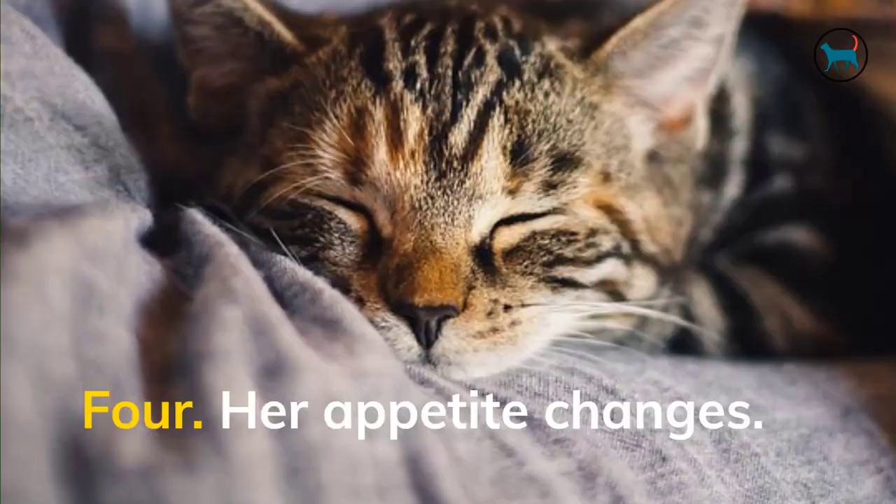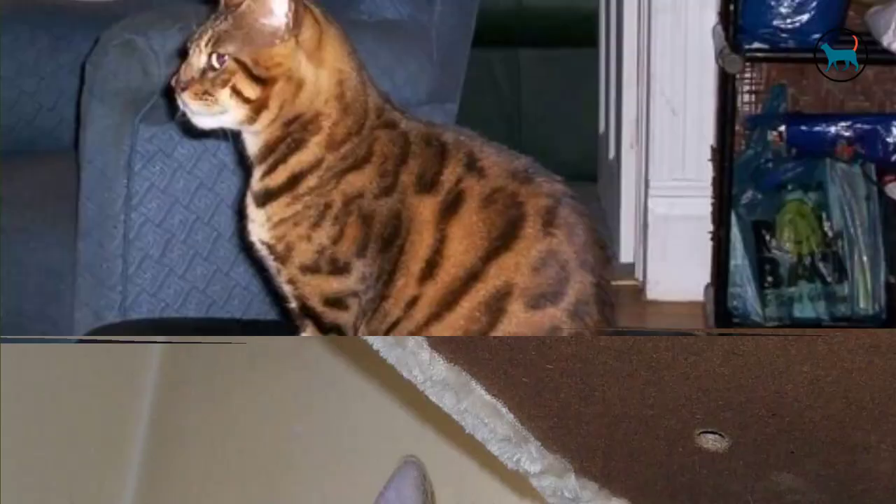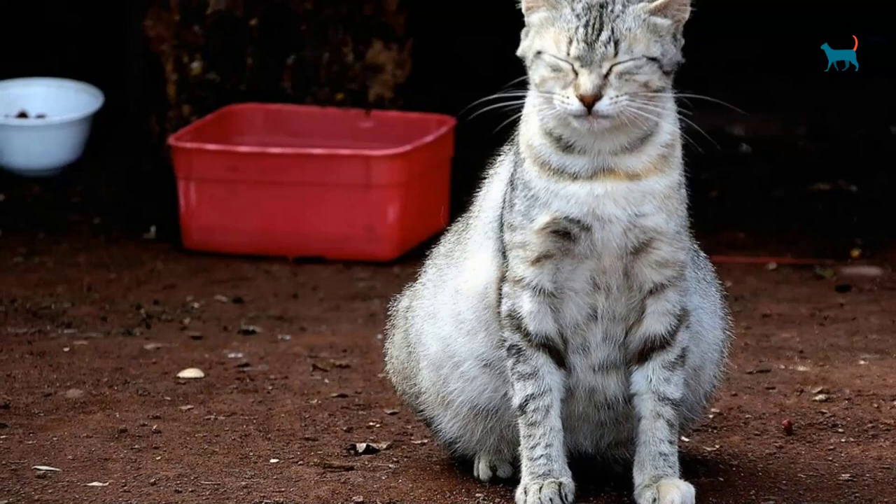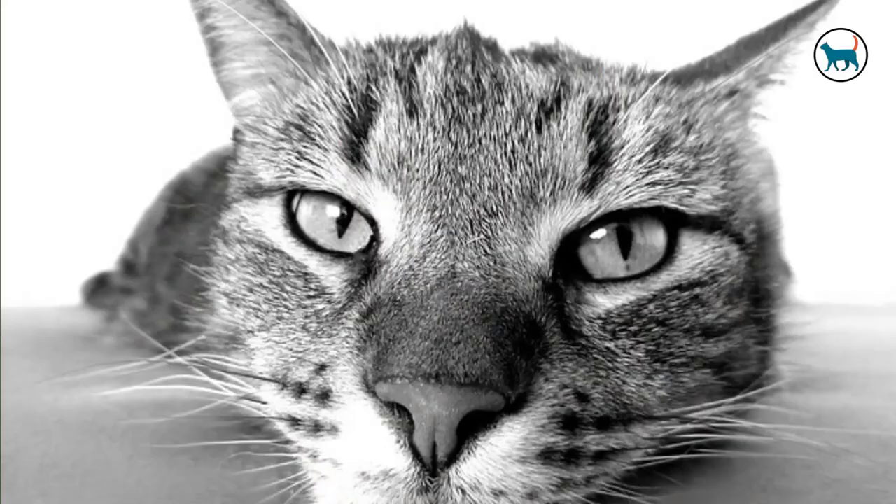Fourth, her appetite changes. Most of the time, your pregnant cat will have a massive appetite throughout her pregnancy because she needs the extra calories to fuel both herself and her developing kittens. However, her appetite will typically shift right before labor begins. Changes in appetite are a somewhat reliable sign of approaching birth — she might not be as interested in eating, and she might even temporarily stop eating.